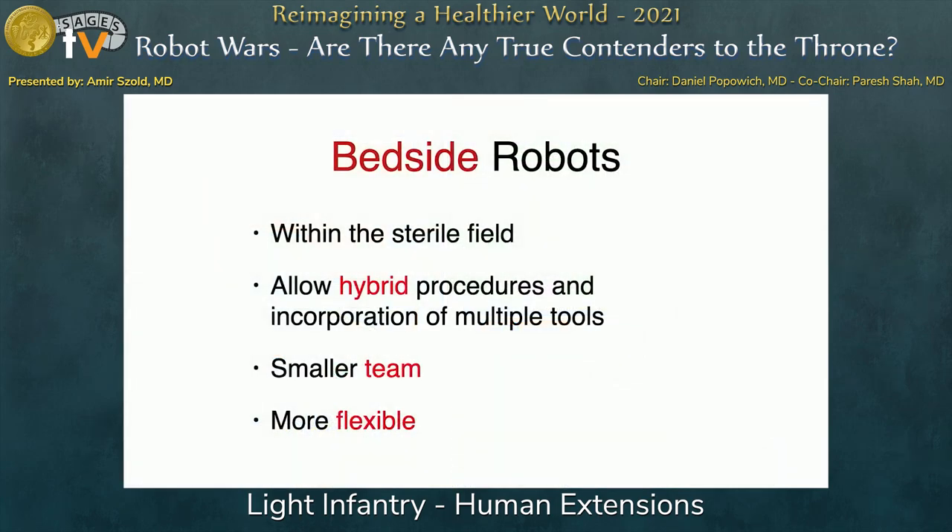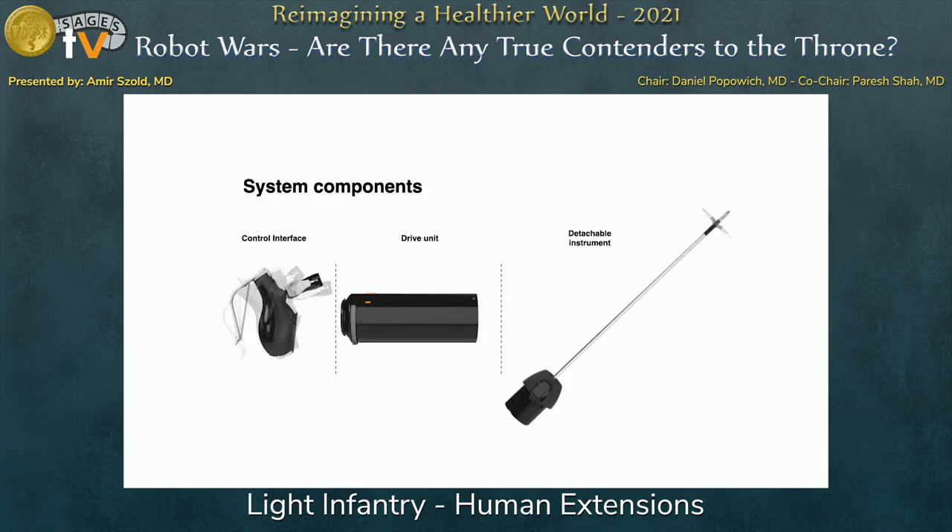If you think of a robotic tool that stays next to the patient, it has some merits. You're within the sterile field, you can use different types of instruments — some robotized and some simple. You don't need a dedicated team. It's a very flexible and agile solution, and you take away a lot of the hassle and expertise requirements around it.